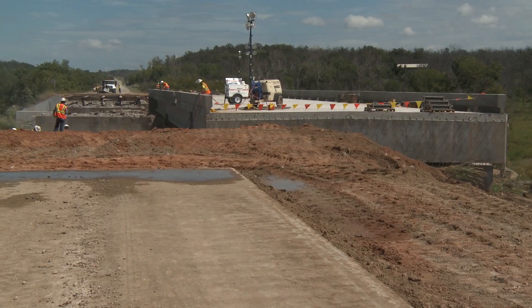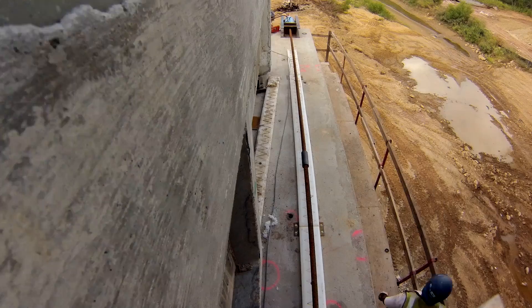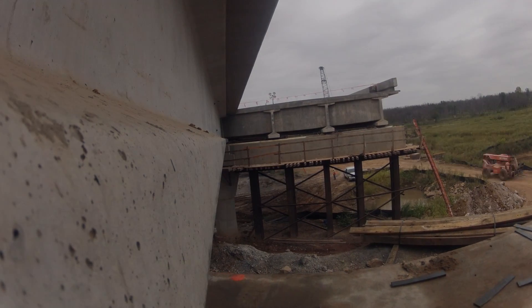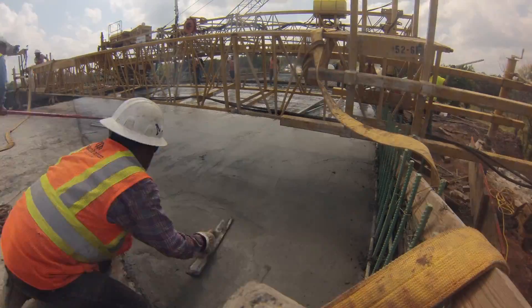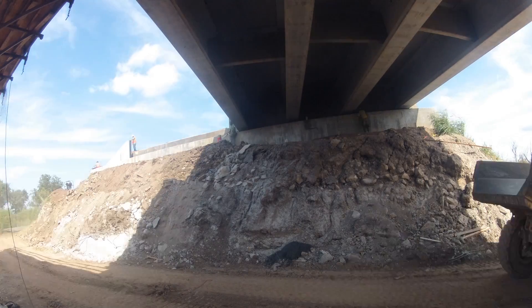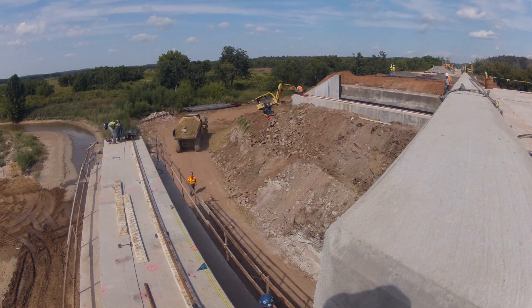Jumping ahead to September 2014 — the beams and deck are finished, and it's time to slide the three bridge sections into place. The contractor decided to slide the outer sections first so he could finish the bridge approach and construct the guardrail while the middle section was being moved. The average time for the sliding process was one day per bridge section.